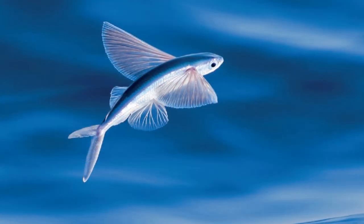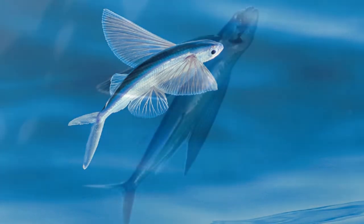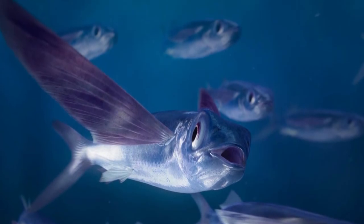These fish are an integral part of the food chain in many tropical marine environments around the world. They acquire nutrients from smaller prey and provide nutrients to larger predators farther up the food chain.